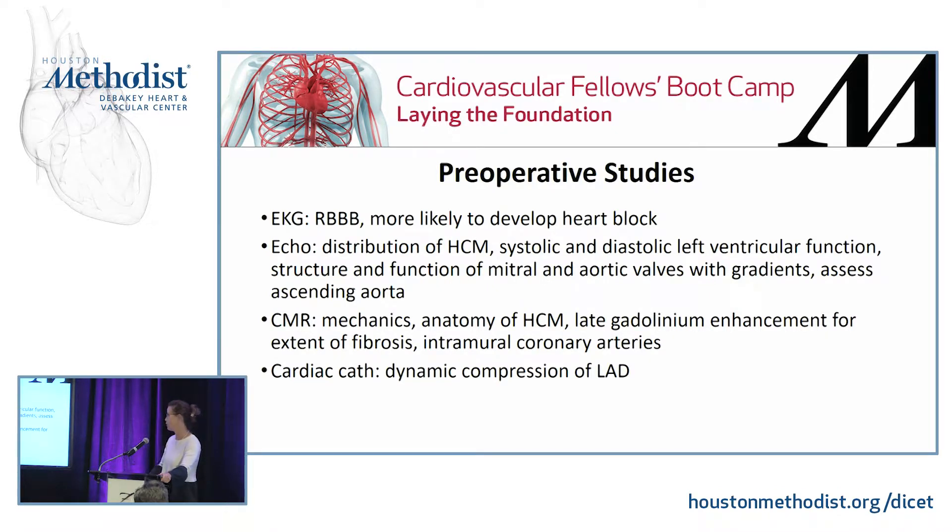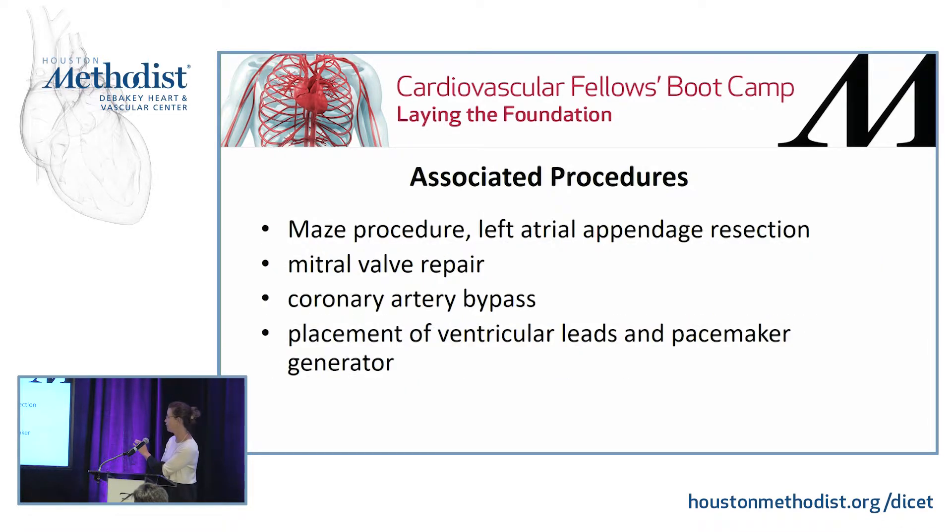On CMR, you can evaluate anatomy, fibrosis, and also intramural coronary arteries — which can be involved with the fibrosis. On cardiac catheterization, you can see a characteristic milking pattern and dynamic compression.